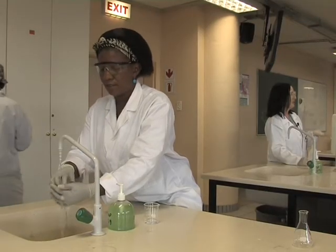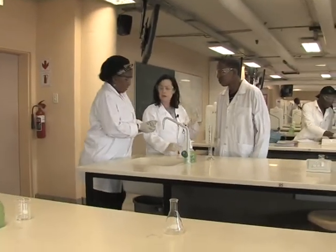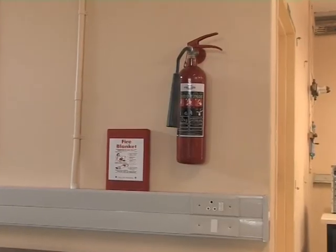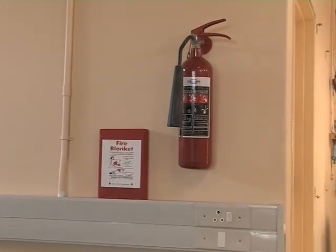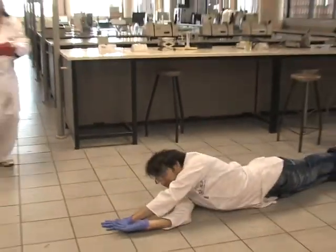In the case of fire or any type of accident in the lab, the instructor and technicians must be informed immediately. Note the location of showers and fire extinguishers, as well as the eyewash fountains in the lab where you are working. Wet towels and fire blankets can be used in case of fire.